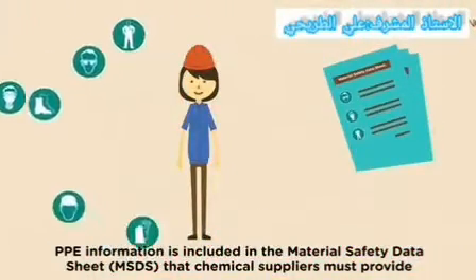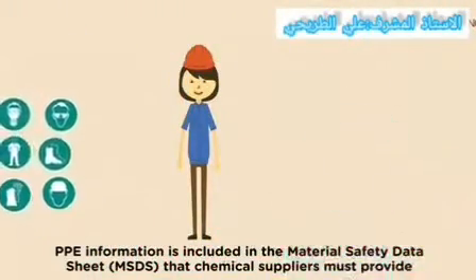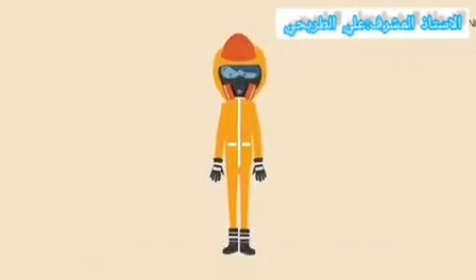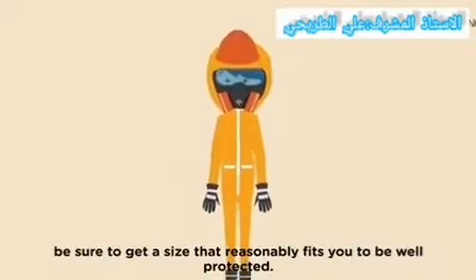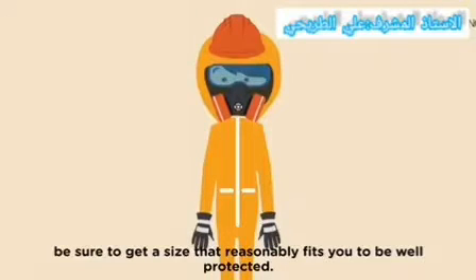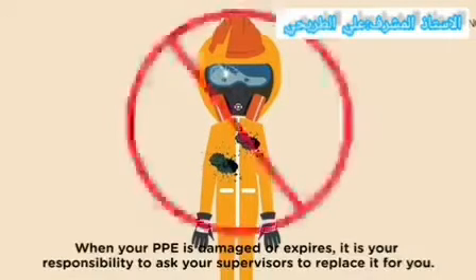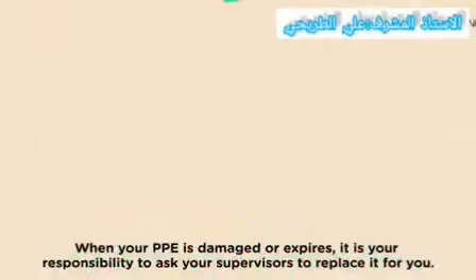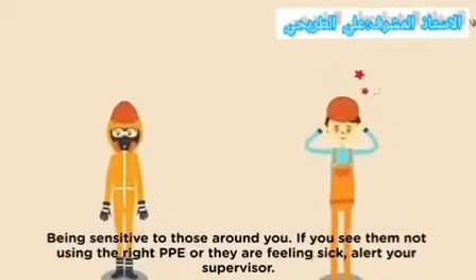PPE information is included in the material safety data sheets available at your factory. Be sure to get a size that properly fits you to be well protected. When your PPE is damaged or expired, it is your responsibility to ask your supervisor to replace it.